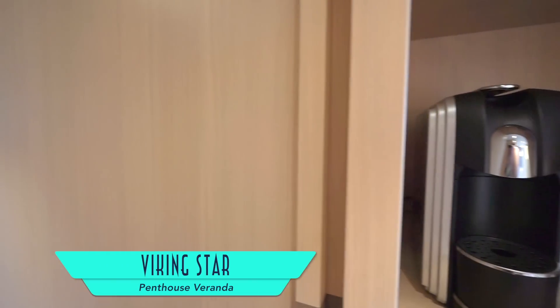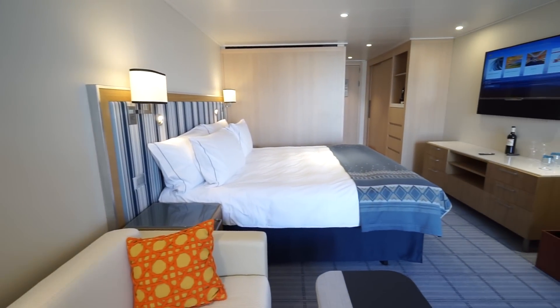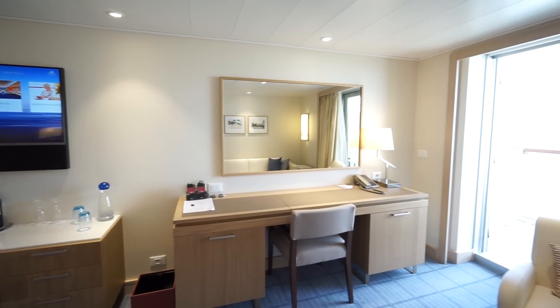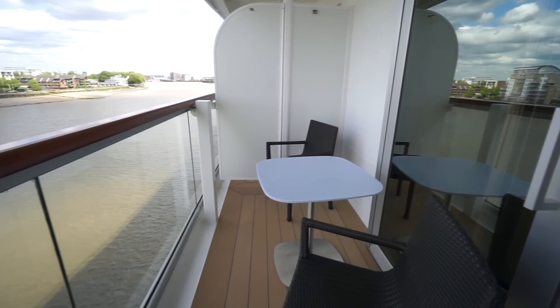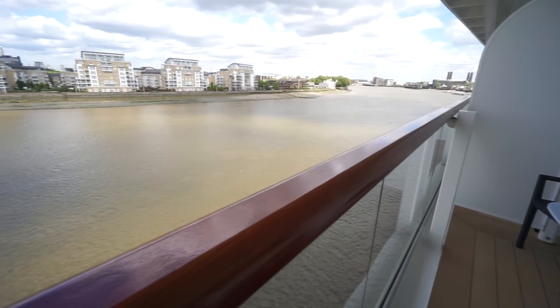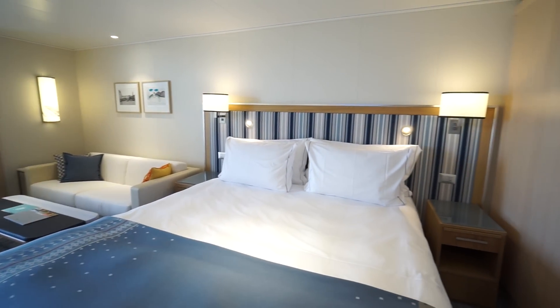We personally enjoyed Penthouse Veranda number 5096, complete with coffee maker and an abundance of space — more reminiscent of a hotel room than a usual ship cabin. Highlights include an entertainment system with complimentary selections like Downton Abbey, a fully stocked included minibar, and the veranda is a prime spot for enjoying complimentary 24-hour room service and passing vistas such as London on the Thames River. Other amenities we liked were several USB charging stations and plentiful lighting.